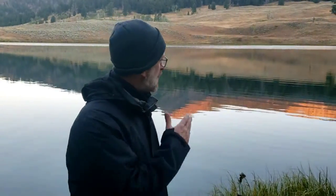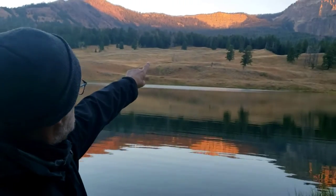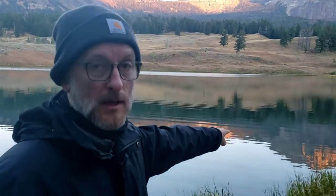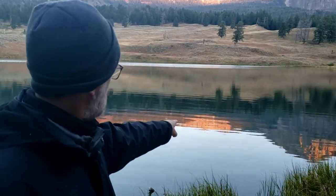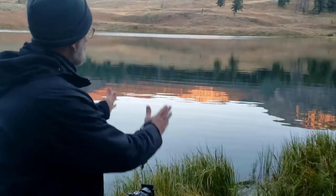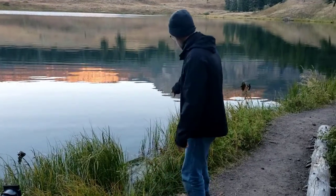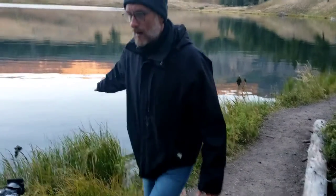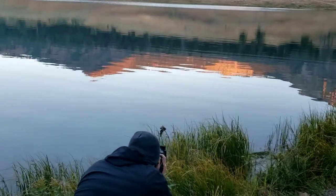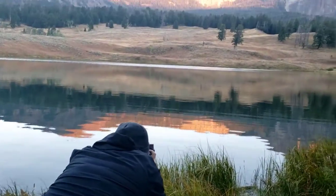I came over here and did a little bit different perspective. As the sun's coming up you can see how it's lighting up the peaks up there, making for a spectacular reflection down here in the pond. I got my camera low so I get this grass in the foreground — that split in the grass right there is actually framing that highest peak up there. I'm going to do one or two more shots and then we're going to call it good and head to the valley.